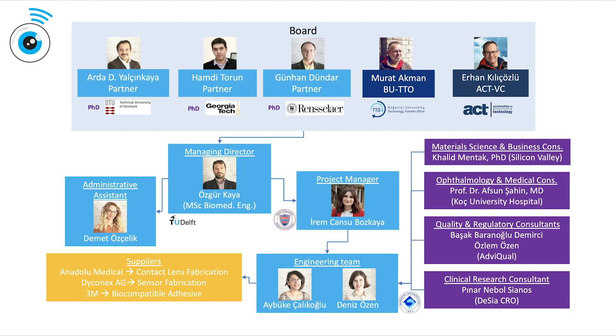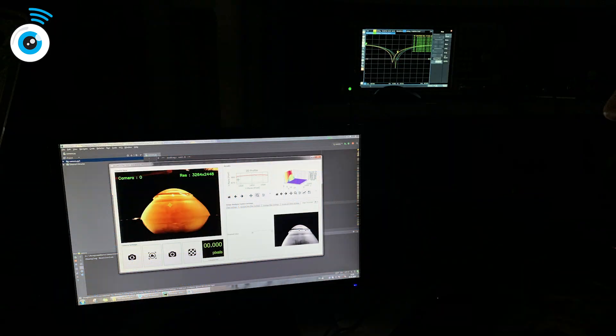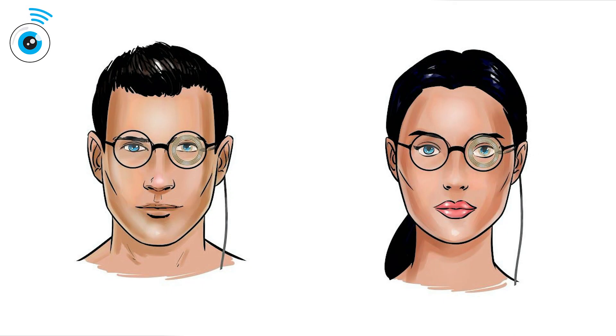We have an excellent core team of engineers, scientists, and managers complementing each other to constitute a successful startup that is capable of bringing a sophisticated medical technology product into the market. As a technology-driven company,